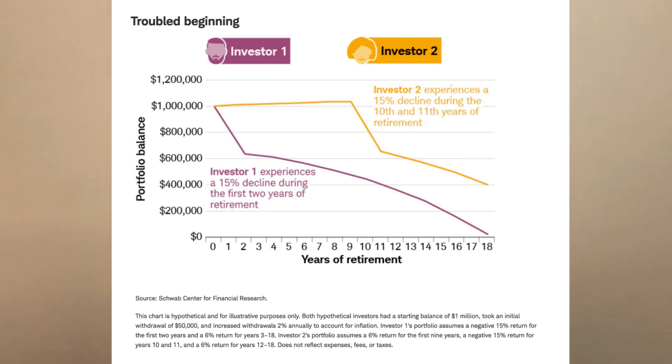Here's a recent case study for you. Two retirees both retire at the same time with $1 million in their portfolio. They both take out $50,000 withdrawals in the first year of their retirement account. However, one of them had a negative 15% return in the first year of retirement.